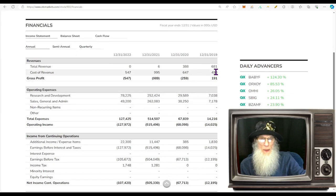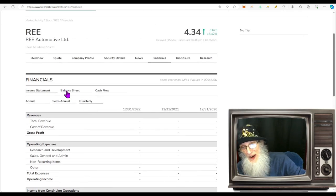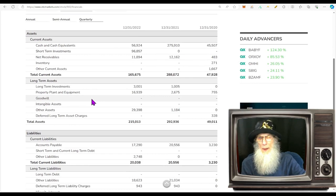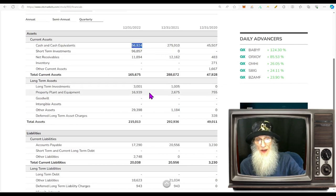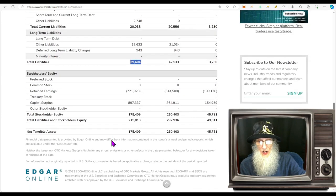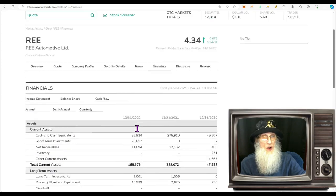Looking at financials for REE: they were making revenue a few years ago — $681K — but it's been falling until they had nothing, and they were losing money when they weren't making anything. Quarterly numbers: same story. That's why this news is big — it does bring in money. Balance sheet: lots of money in the bank — $57 million — $215 million in assets and about $40 million in liabilities, leaving $175 million positive shareholder equity.